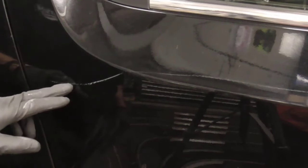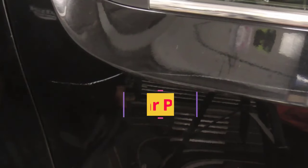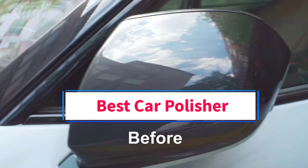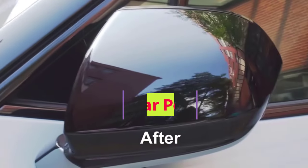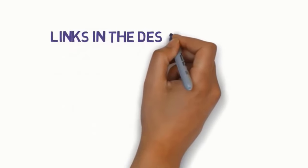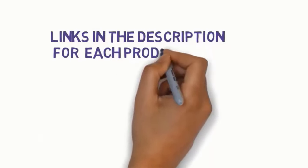Hi everyone, welcome to my channel. Are you looking for the best car polisher? In this video we will look at some of the five best car polishers on the market. Before we get started, we have included links in the description, so make sure you check those to see which one is in your budget range.